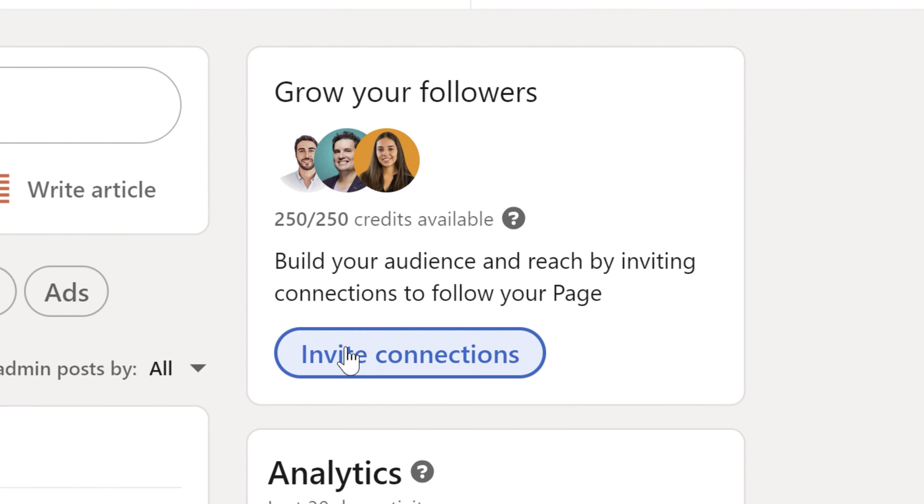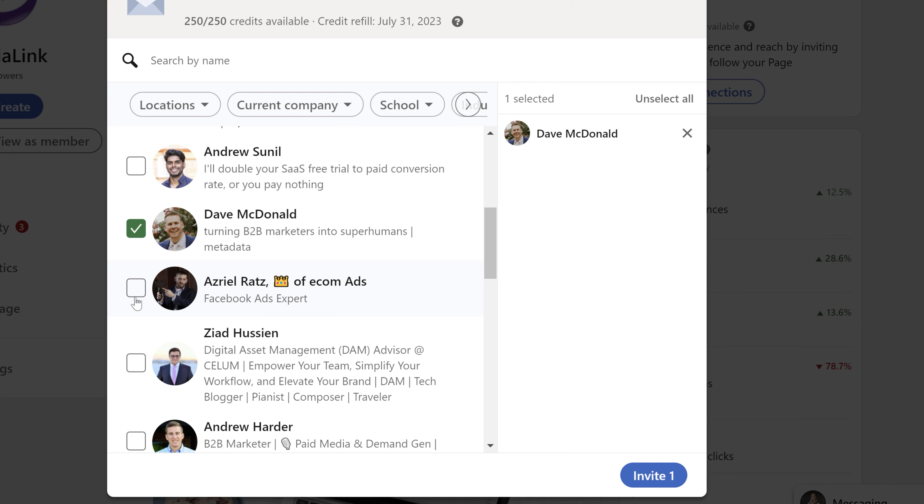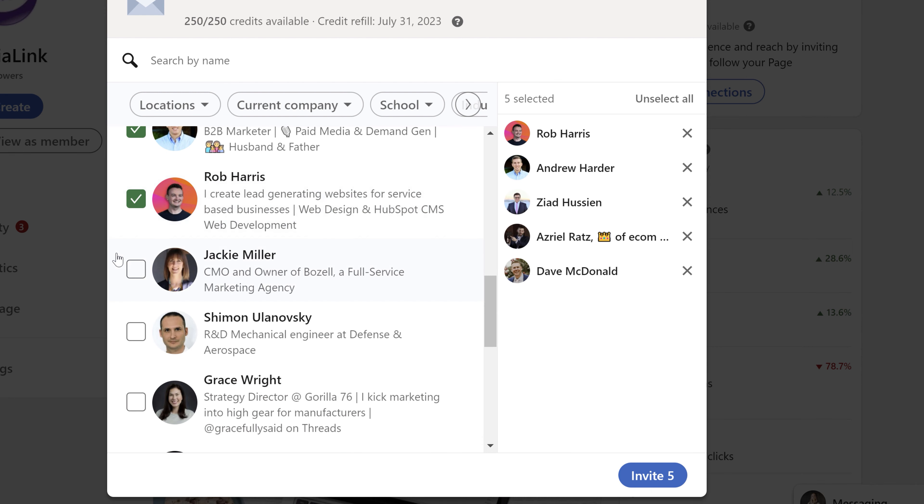Once you already have followers on your personal profile, you can invite them to your page. Once a month you will get a certain amount of credits which you can use to invite these people to your page — it's free. Use all your credits each month. Once someone starts following your page, you get those credits back and can reuse them within the same month. It's a great and free way to grow your followers each month.